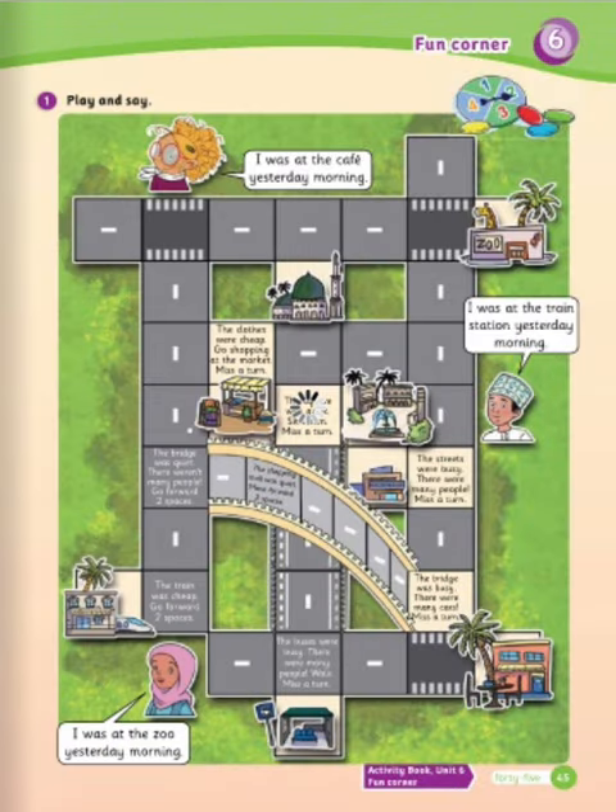Exercise number one: play and say. Play this game with your classmate. To win, you have to get the characters to the place where they said they were the day before. Take turns to spin the spinner and move the counters. You can choose any road you want, but you must follow the instructions on the squares you land on. The first player to reach their destination wins.